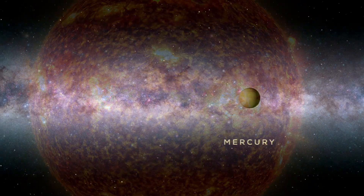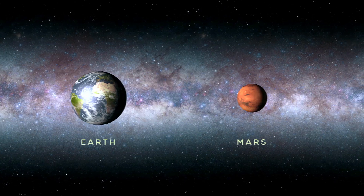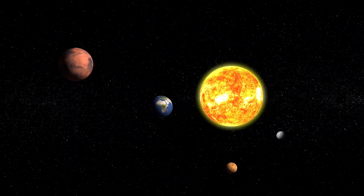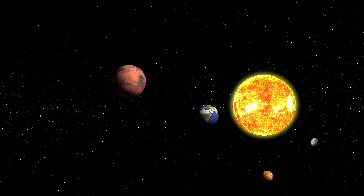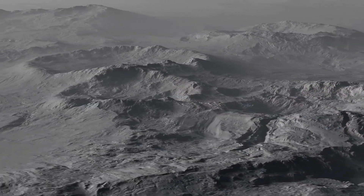Let's move on to the inner planets: Mercury, Venus, Earth, and Mars. These terrestrial, or rocky planets, are closest to the Sun and have solid surfaces composed of rocky and metallic materials.